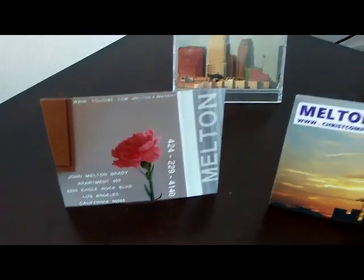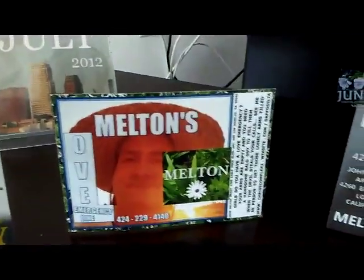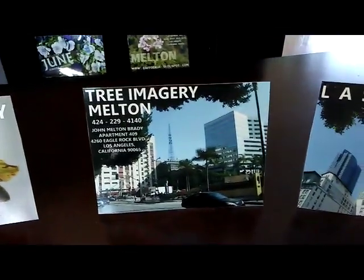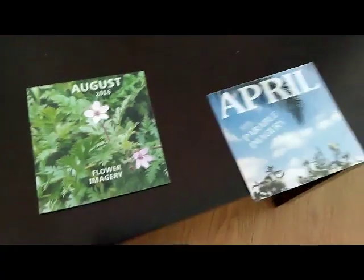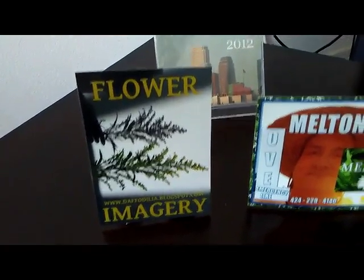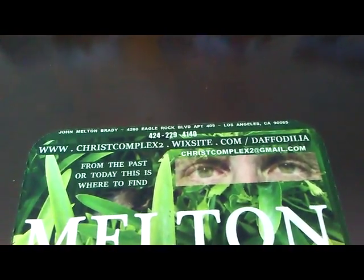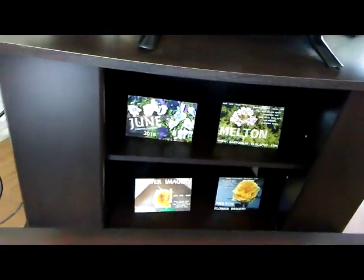Remember to print me out and burn some DVDs for your friends so that they can have Melton keep them company — a handsome bald guy — on that desk, on that nightstand, on that tabletop. Try to call me girls — 424-229-4140 — see the devil stealing your call, then come see me in person: 4260 Eagle Rock Boulevard, Apartment 409, Los Angeles, California 90065. You can be in those 24,000 plus examples of my work. Make sure you burn some copies to DVD for your friends, and also flash drive.